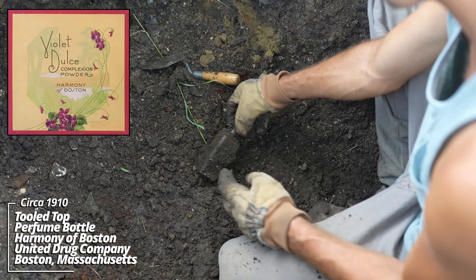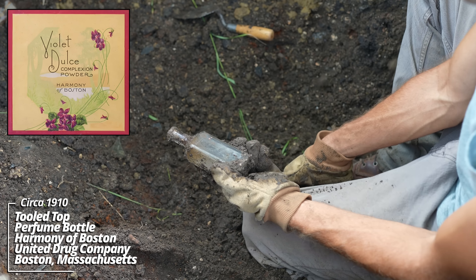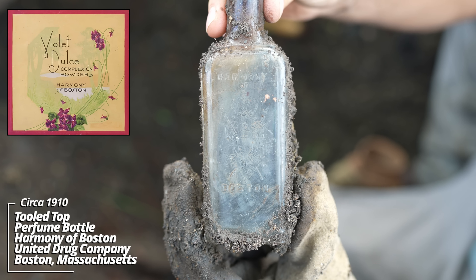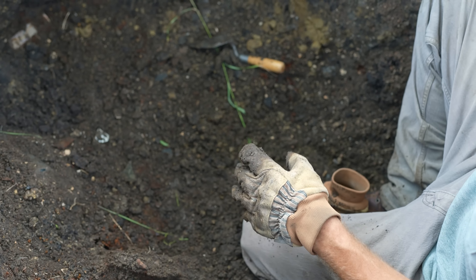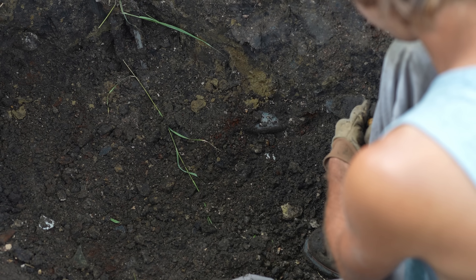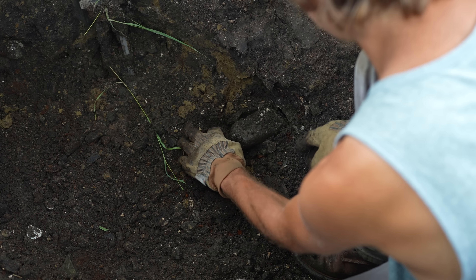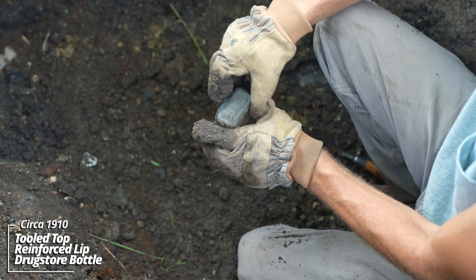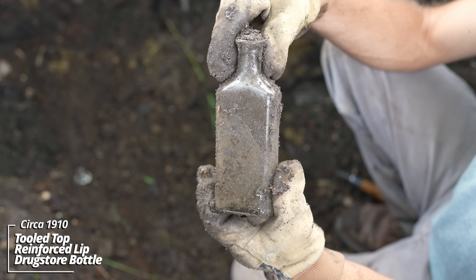Looks like some kind of hair product. This one's got something going on — 'Boston,' it's a Harmony of Boston. Got some kind of pattern on it, very faint embossing, and a tooled top. That could be a drugstore bottle. Oh, MD Company — this is significant, I've never dug one from this company before. It's just a blank drugstore bottle with a reinforced lip.